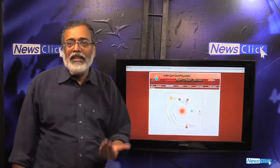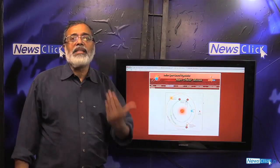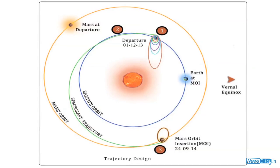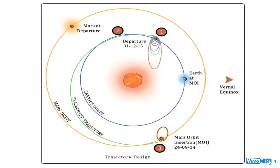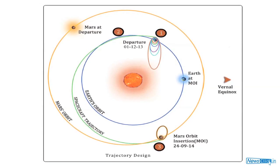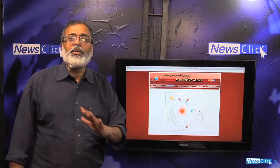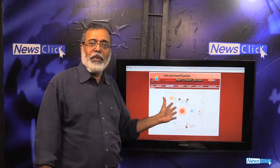In this process it also gained velocity. Velocity was added until it reached the escape velocity from Earth, at which point it was captured by the Sun's gravity and went into what is called a heliocentric orbit — an orbit centered around the Sun. This was the second phase of the Mars Orbiter Mission, transferring from a geocentric to a heliocentric orbit.